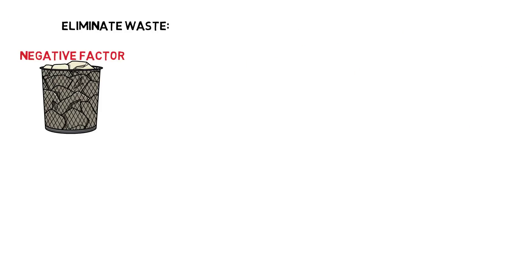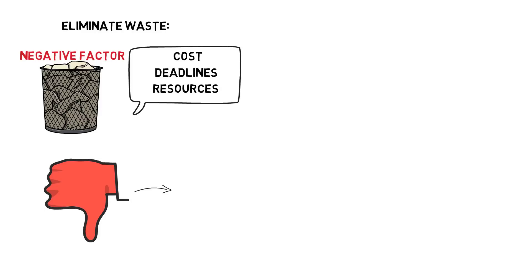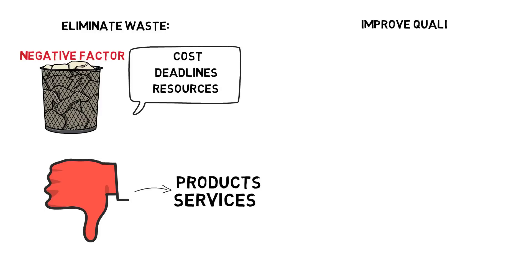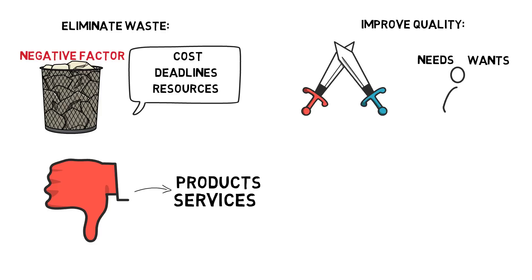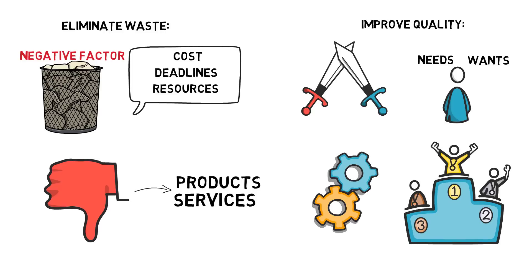Benefit one: eliminate waste. Waste is a negative factor for cost, deadlines, and resources — it provides no value to products or services. Benefit two: improve quality. Improved quality allows companies to stay competitive and meet the changing needs and wants of customers. Designing processes to meet these expectations keeps you ahead of the competition, keeping quality improvement at the forefront.